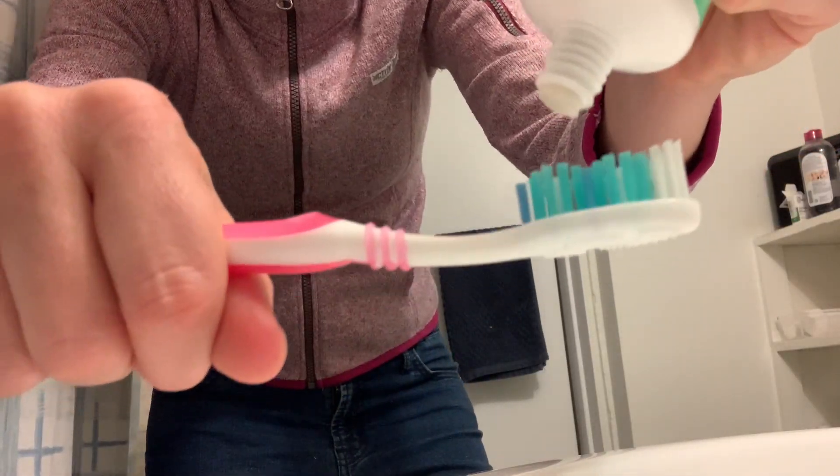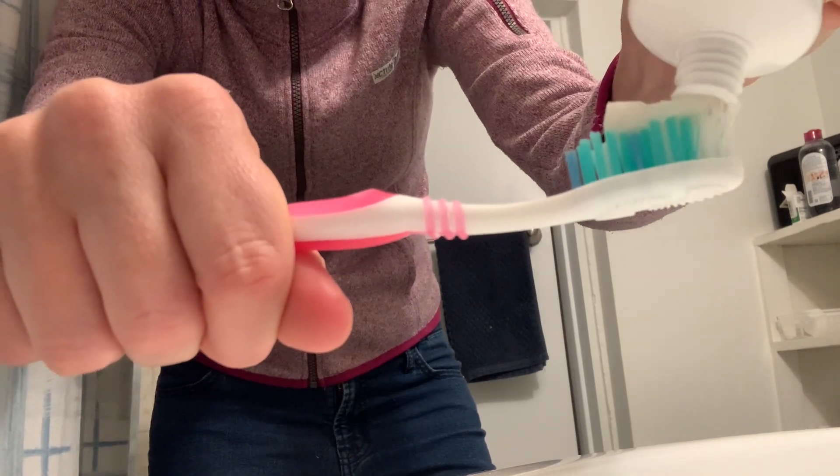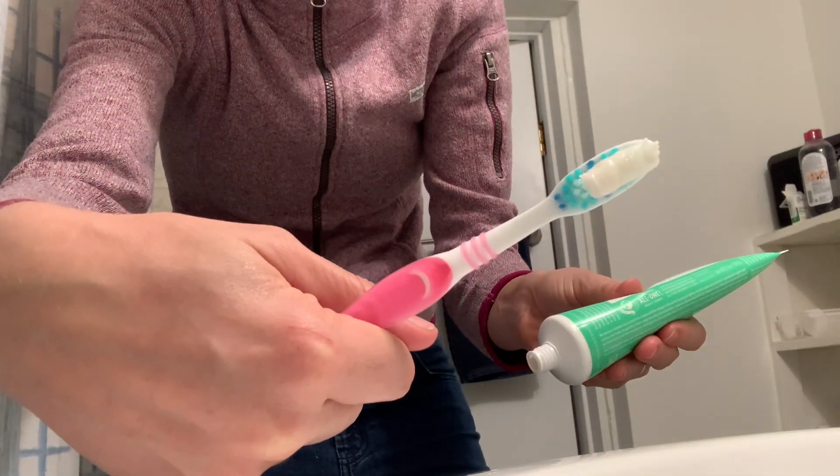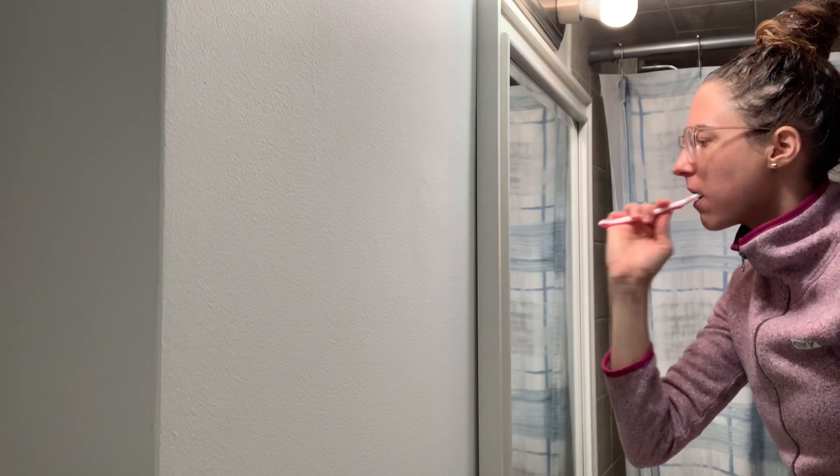The thing that sold me on the Dr. Bronner's toothpaste was the excellent reputation that the company has. They're known for using really good ingredients. I've used some of their other products in the past and thought I'd give their toothpaste a try, and I was not disappointed.